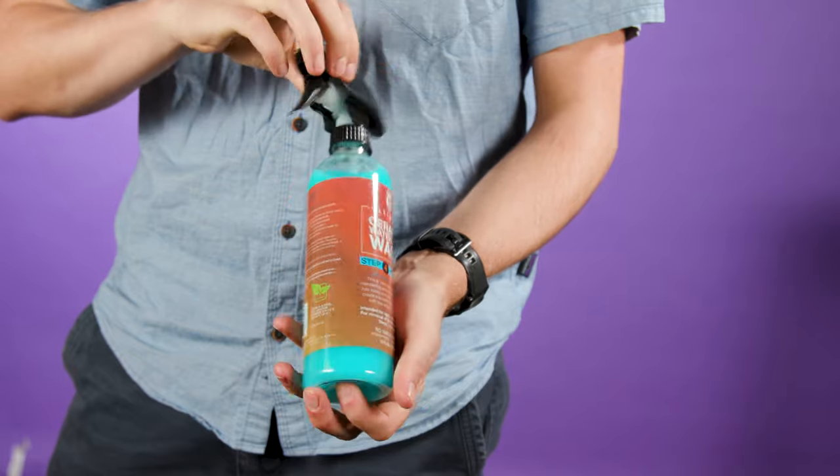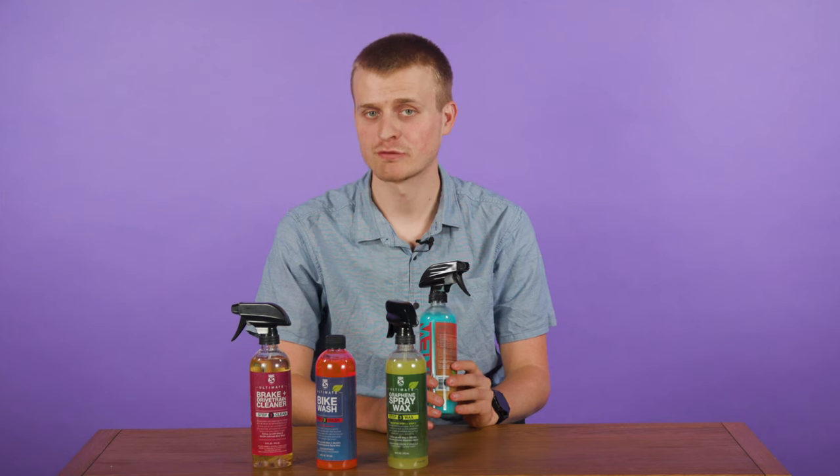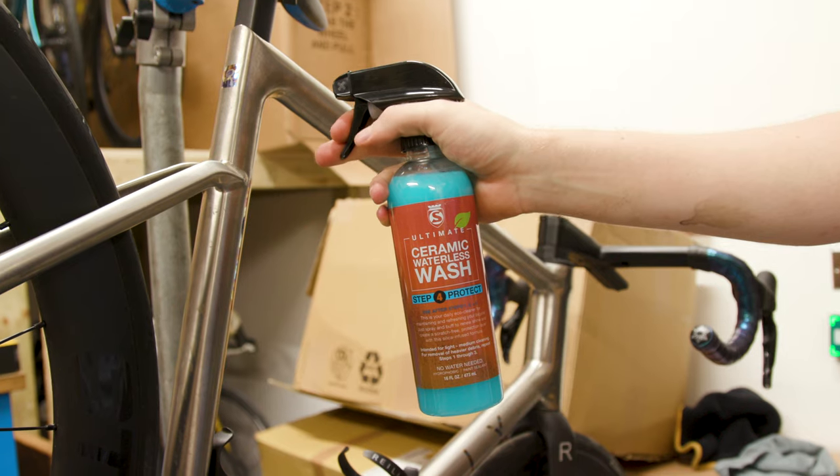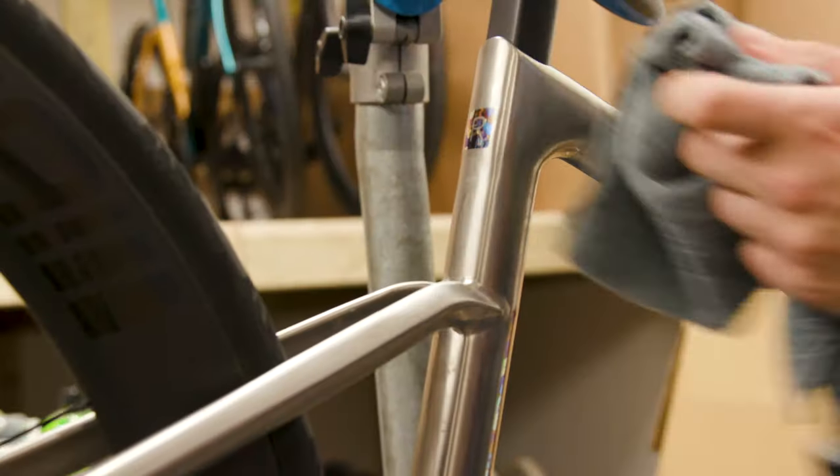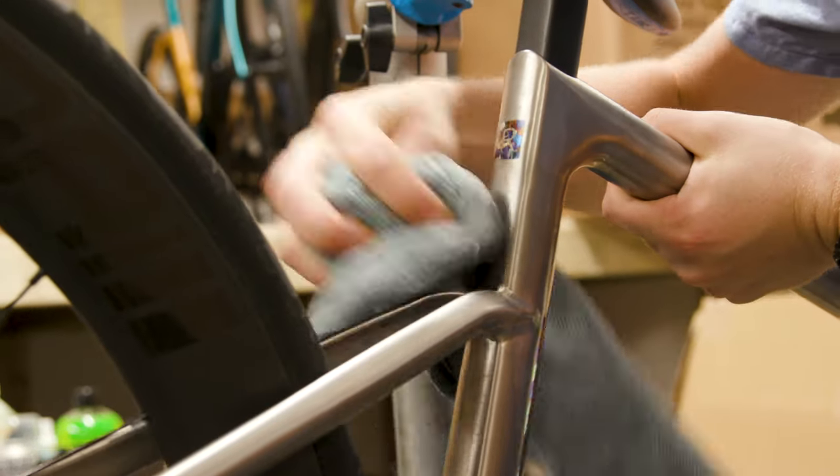The piña colada smelling ceramic waterless wash is designed as an everyday top up after a ride. Spray it onto your bike, avoiding your brakes and drivetrain, and then wipe away the slippery film with a microfibre towel and buff the frame to renew the shine.